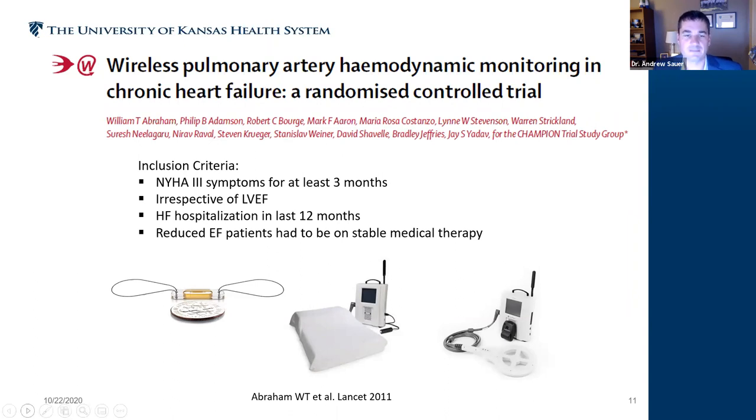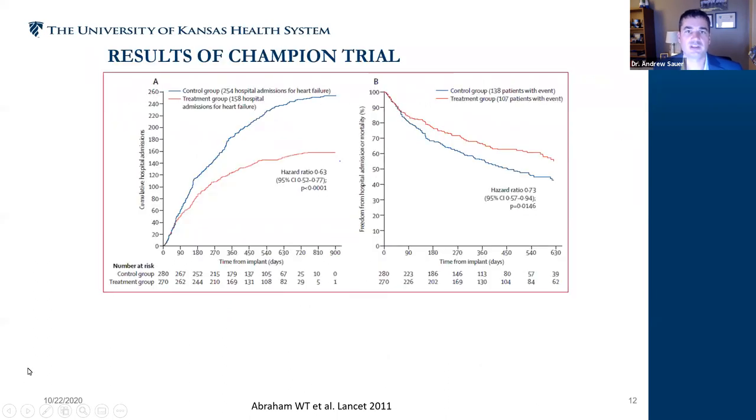We can actually see the patient's fluid levels as they're growing or reducing inside their body before they ever develop symptoms. I frequently refer to this as having a weatherman forecasting heart failure — you can go outside and see if it's raining today, but wouldn't you like to know if it's going to rain two days from now? This technology is designed to forecast heart failure events so we can anticipate them, react to them, and preempt them with therapies to avoid detrimental hospitalizations. Patients without the device technology accumulated significantly more hospitalizations over time.